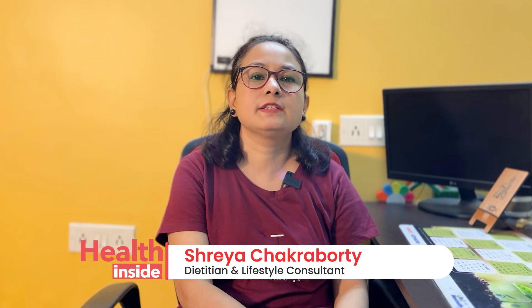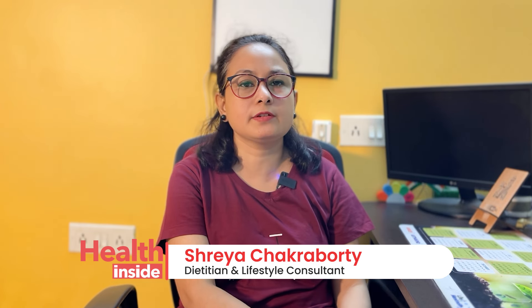Namaskar, I am Dietitian Shriya. Today we are going to discuss different types of hypothyroidism, which means an under-active thyroid gland.